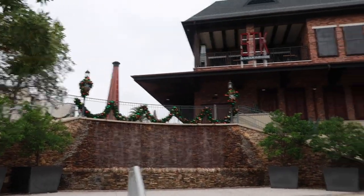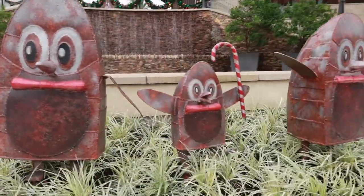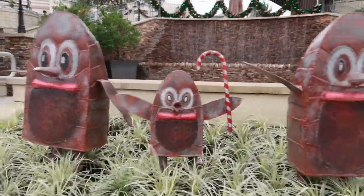Over here they have garland under STK, and look at the little penguins! I remember these from last year. I think that the one in the middle is so cute.